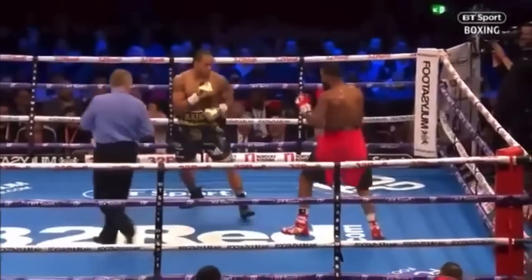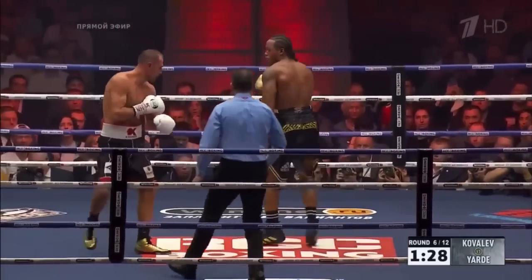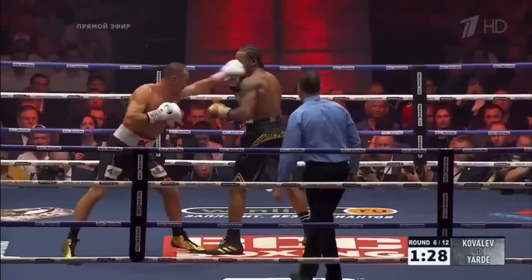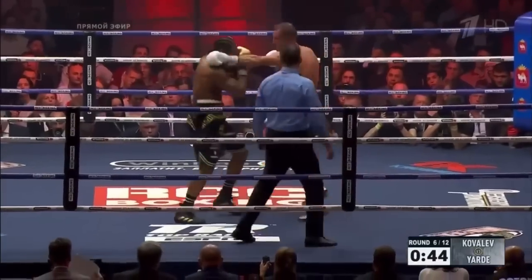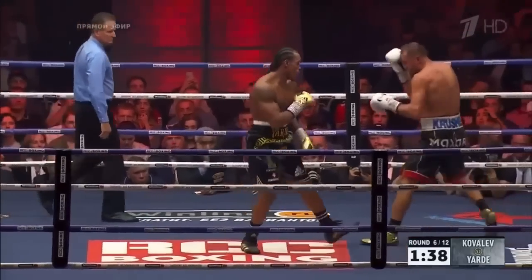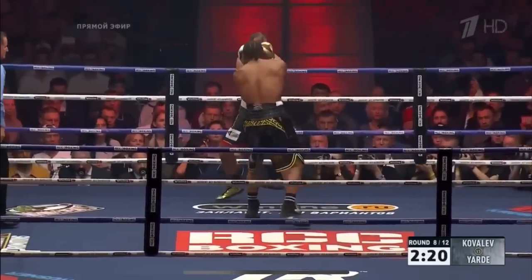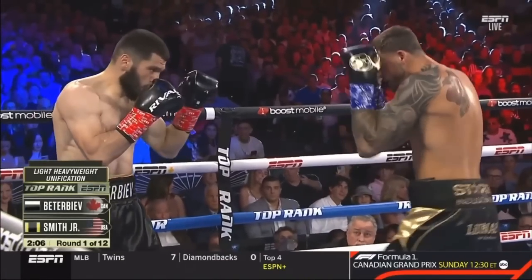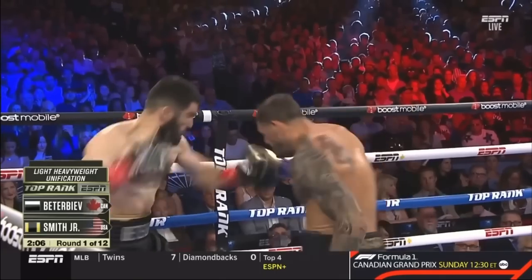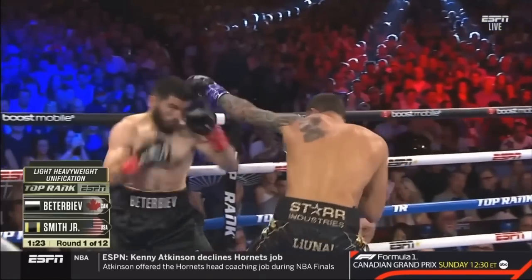Speed it up and it just becomes a forward shuffle — it's the same issue if you land mid-range with the added task of gaining proper balance on the land before defending. Unfortunately for Yard, in Paterbia's very last fight, he timed and hurt Joe Smith Jr., who had the tendency to go back foot first to gather his feet, then attack out of the position.